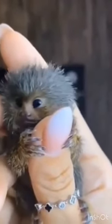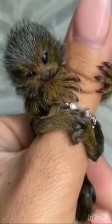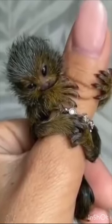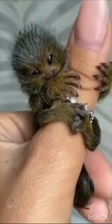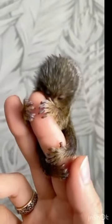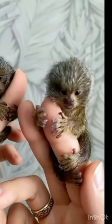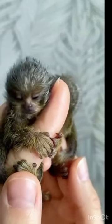Hello friends. In this video I am going to discuss some interesting facts about the pygmy marmoset. Pygmy marmosets are the smallest monkeys in the world. They are also known as finger monkeys and new world monkeys. They weigh around 100 grams and are usually five to six inches tall.